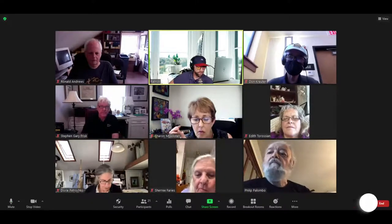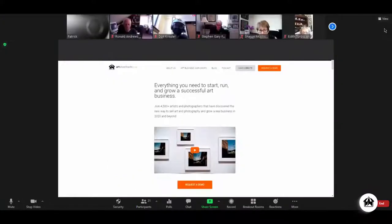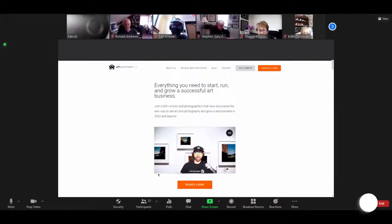This is the home page that we just recently redid, and I think it does a really good job articulating who we are and what we do at a very high level. If you scroll down the page there are a bunch of videos explaining everything we do from top to bottom. Our tagline — 'everything that you need to start, run, and grow a successful art business' — really sums up what we do.